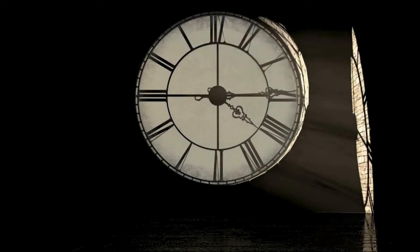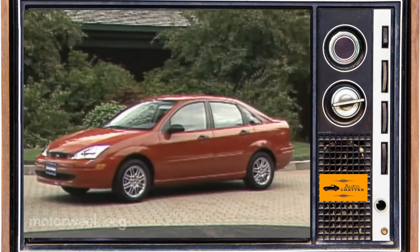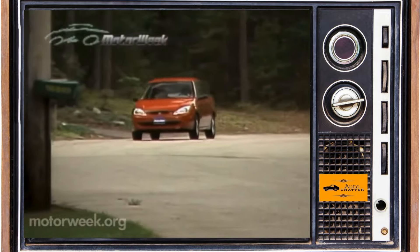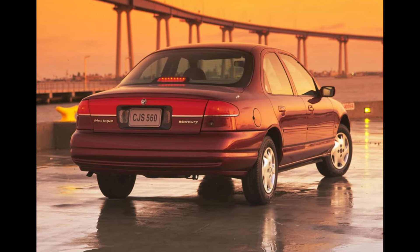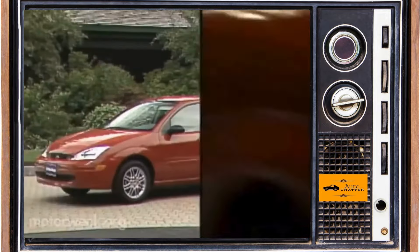Now I'm going to rewind the clock a bit. The Escort's replacement was being developed in the 90s, and this time the goal was a world car again like the original Escort was supposed to be. I think Ford finally accomplished this. The original Escort here and abroad had a lot of changes, and even the more recent Ford Contour/Mercury Mystique and Ford Mondeo were more cousins than brothers. But the all-new Ford Focus was finally bringing them together, for the most part.